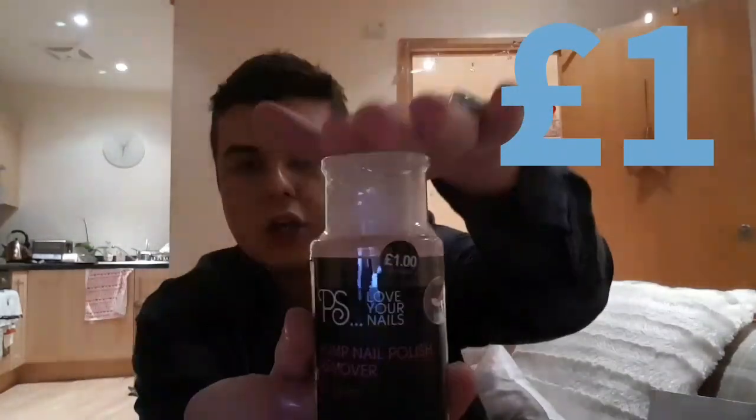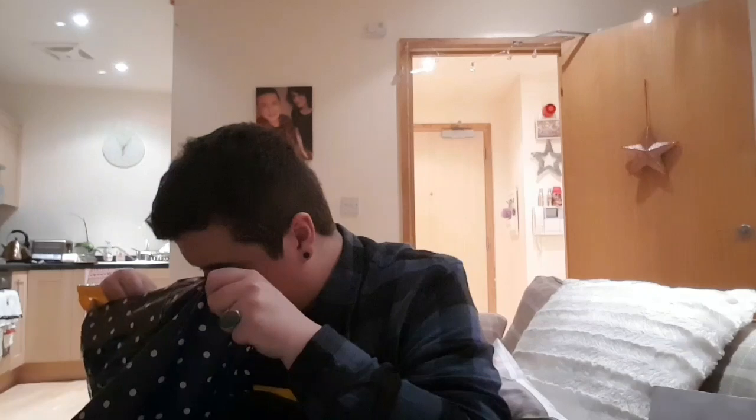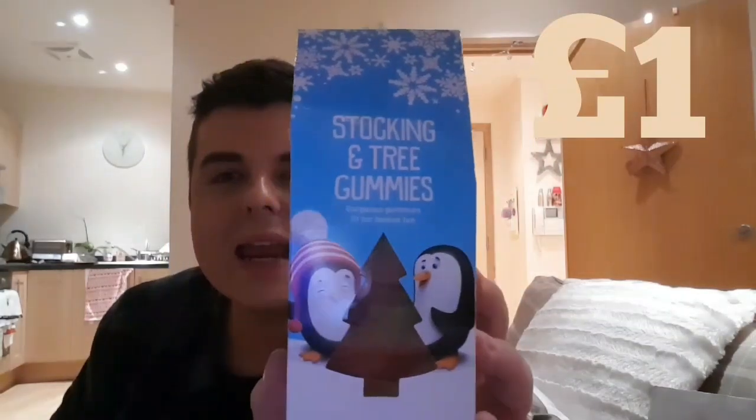Obviously I grabbed my jeans. Then I picked up the high gloss lip liner and the gloss in colour peanut butter — I've got these for somebody for Christmas. I also picked up some nail polish remover in the pump, where you push down on the pump with your nail polish pad and it comes out spill free. And the last item I picked up from Primark was the stocking gummy Christmas tree sweeties.